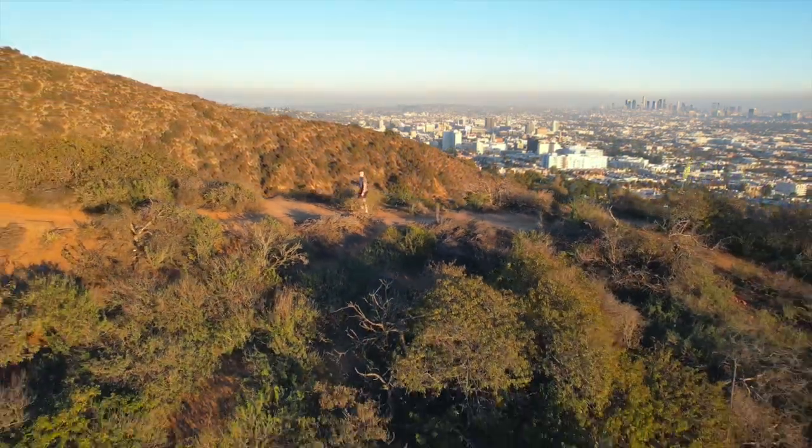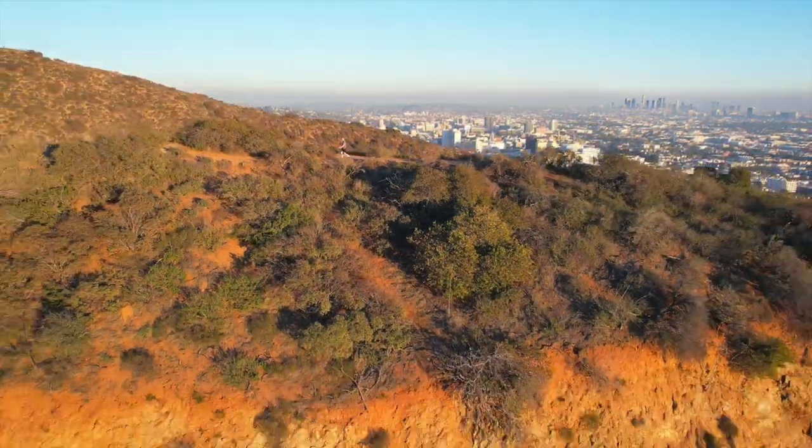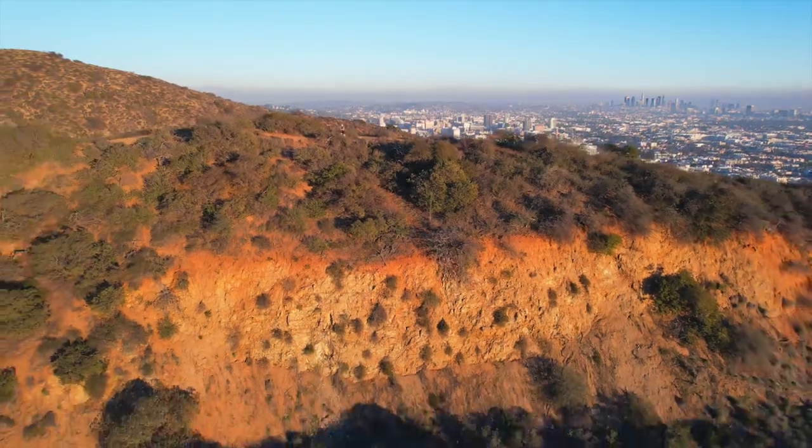I stumbled upon the coolest secret hike right in the middle of Hollywood. I can't wait to show you guys. Check it out.